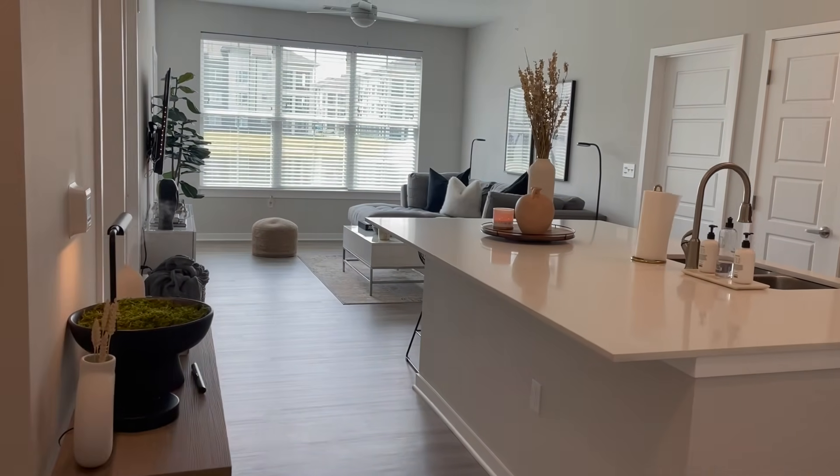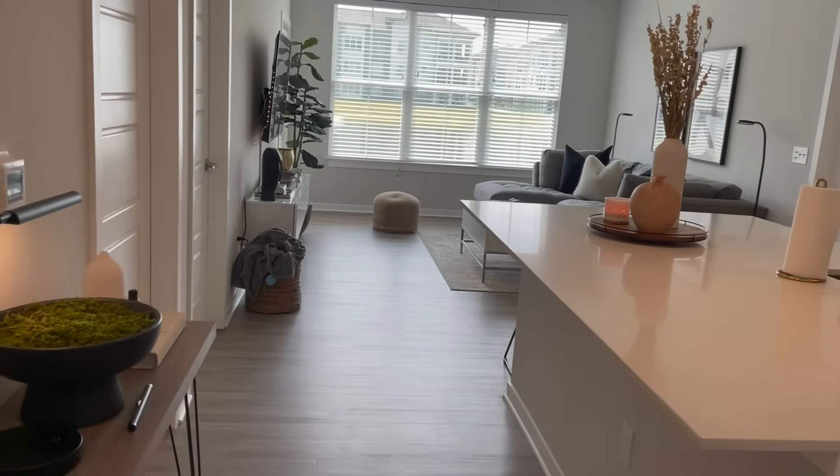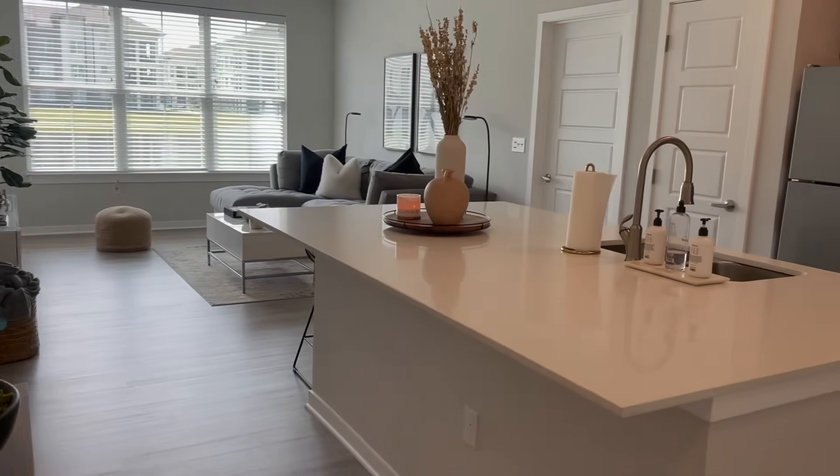Hey guys, welcome back to my channel, or welcome if you're new. Today I'm finally giving you the apartment tour I've been promising. I'm giving you a furnished apartment tour today, so let's hop straight into the video.